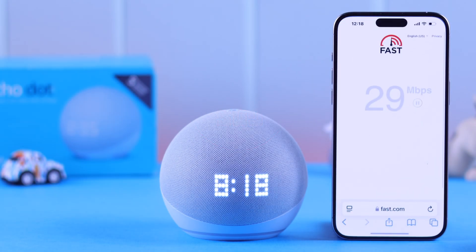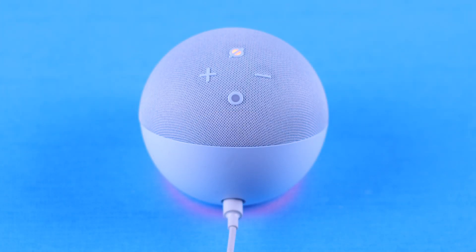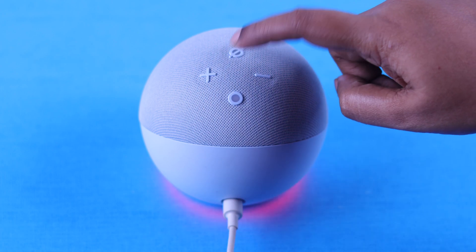Now if Alexa is not responding, first make sure internet or Wi-Fi is not creating this problem. Also please check if the mic is not accidentally turned off — if it's showing a red LED, just tap on the mute button.